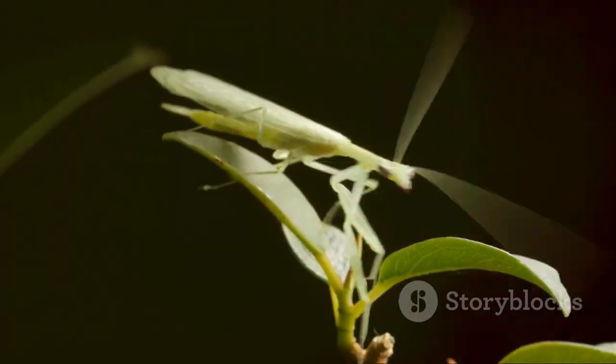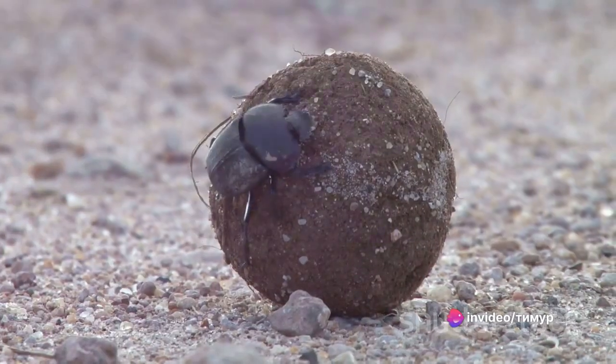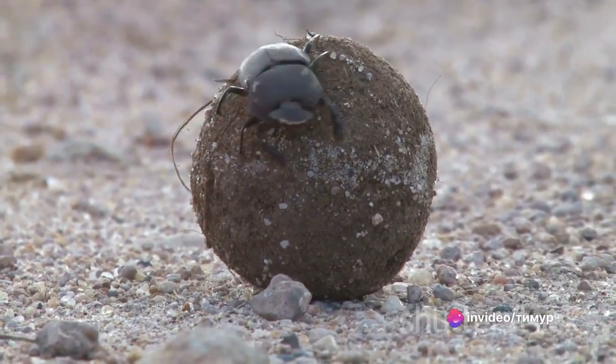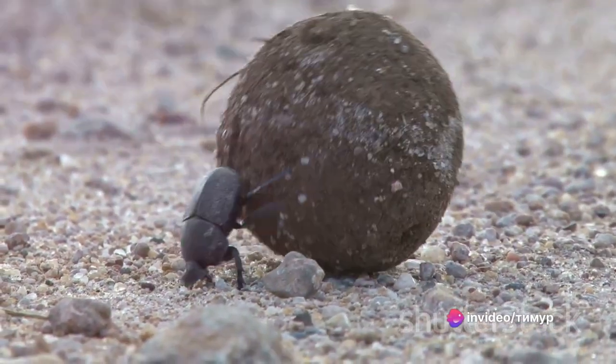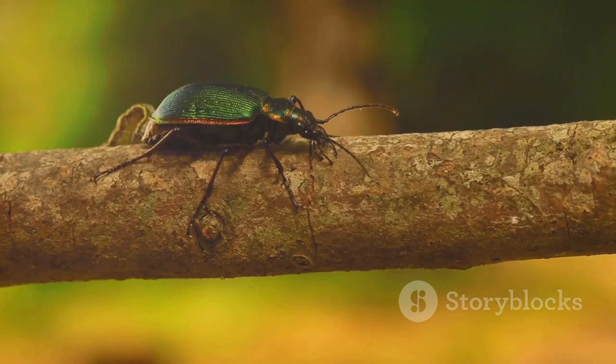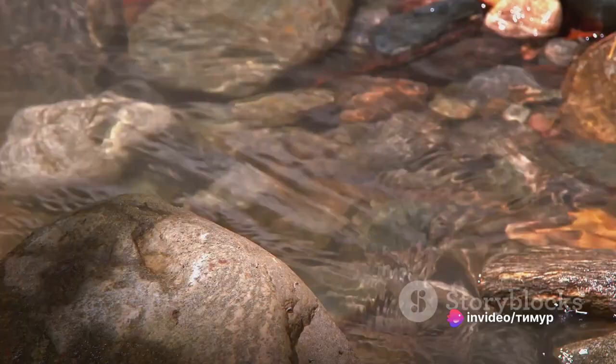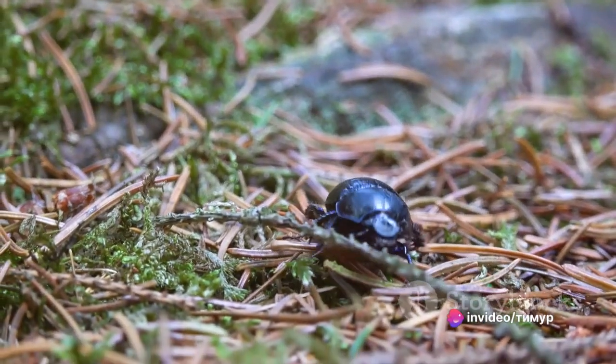Insects, an integral part of our ecosystem, are unique beings with a wide variety of shapes, sizes, and roles. They help in pollination, decomposition, and even serve as a crucial food source for many animals. But today, we're shifting our lens to focus on the giants of this world — the insects that defy our common perception of tiny. We'll be embarking on a journey to count down the largest insects on our planet.